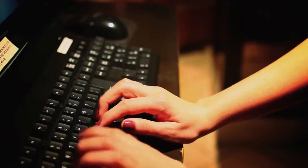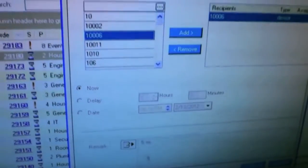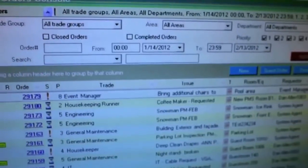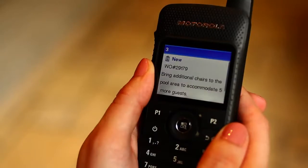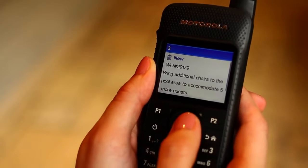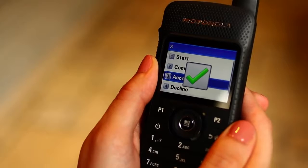Guest Relations creates a work order ticket for the event manager on the hotel's workflow management system, requesting her to bring additional chairs to the pool area to accommodate some last-minute guests. The ticket pops up on the large display of her Moto Turbo SL Series radio, which allows her to see the entire ticket with a single glance. She accepts the ticket and is on her way to the pool.